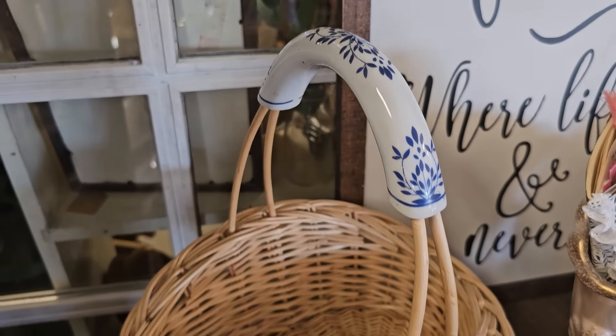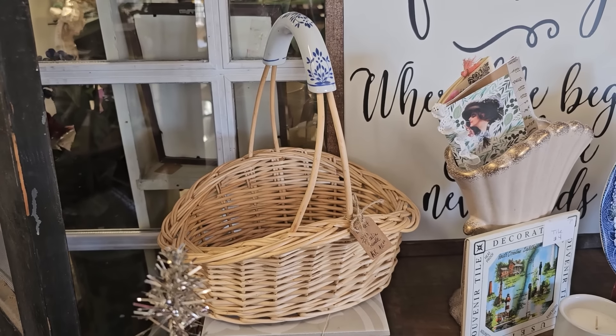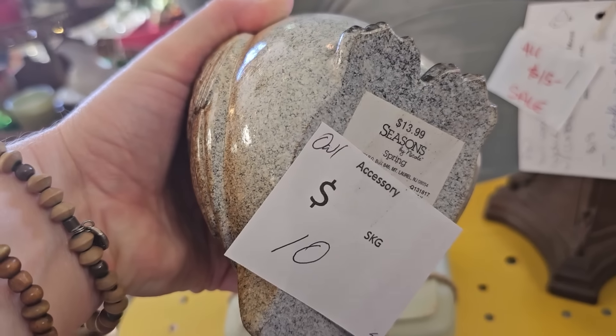I'm going to try to be quiet and just let y'all browse. I want y'all to just immerse yourself in this fun shopping experience. I'll be here and I might jump in every now and again, but I want you to enjoy this.